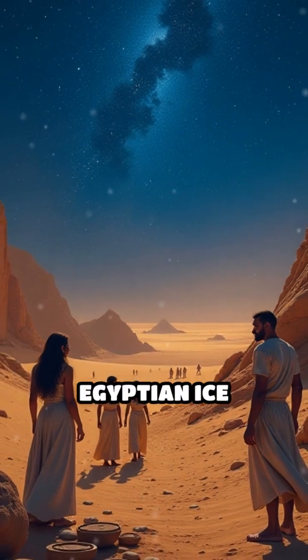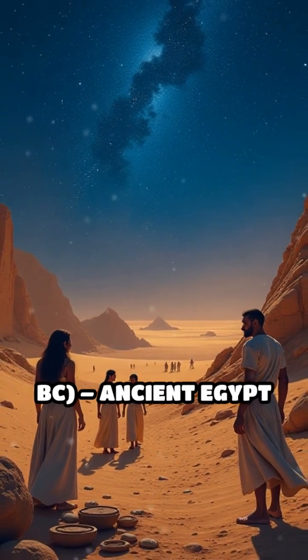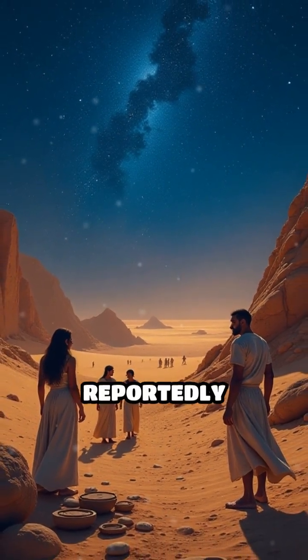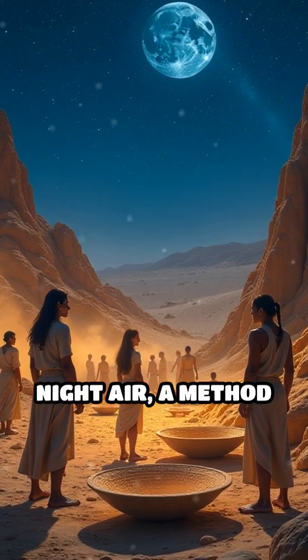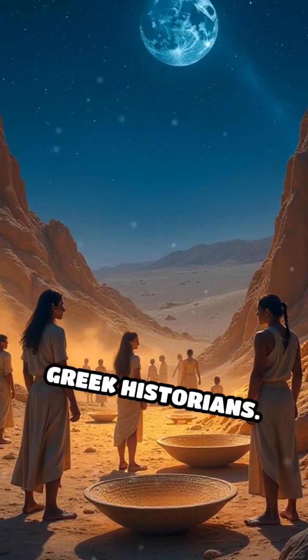Number 1: Egyptian Ice Making, circa 500 BC, ancient Egypt. Egyptians reportedly created ice by exposing shallow clay trays of water to the cold desert night air, a method noted by ancient Greek historians.